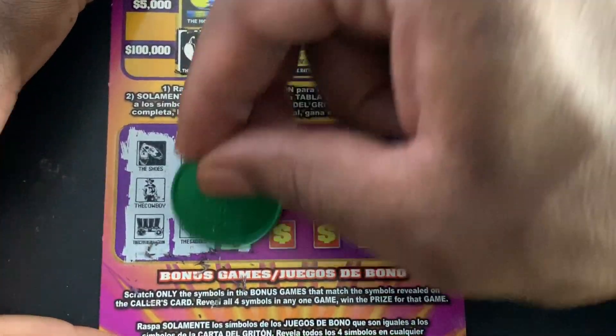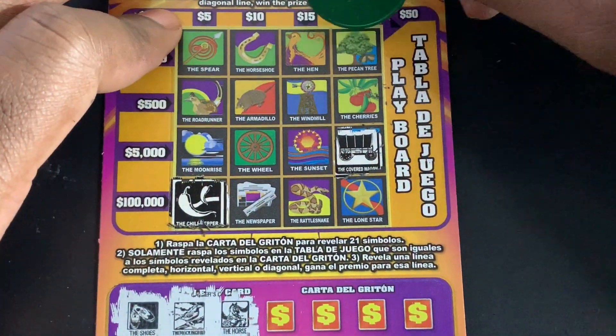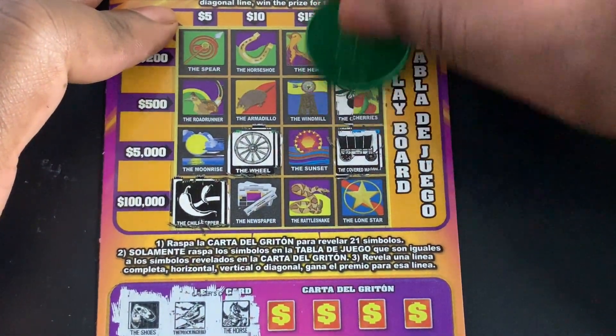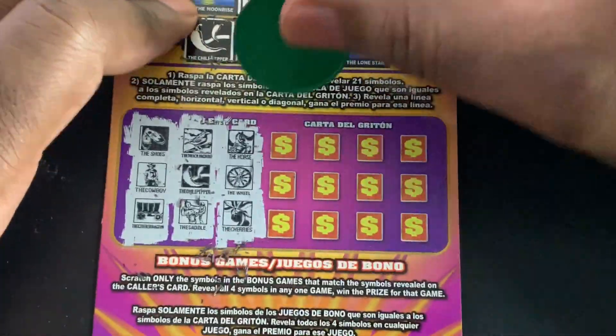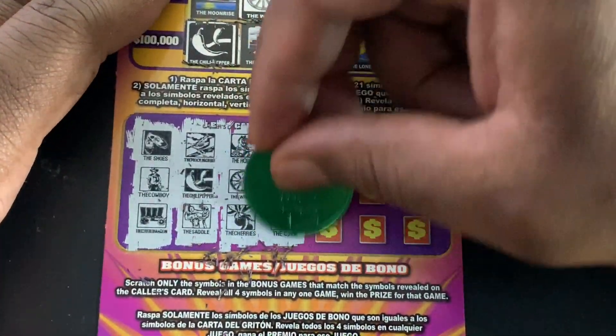We got horse, wheel, and cherries. We got newspaper, cactus, and corn.